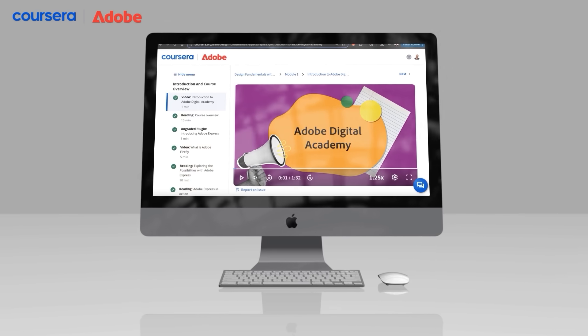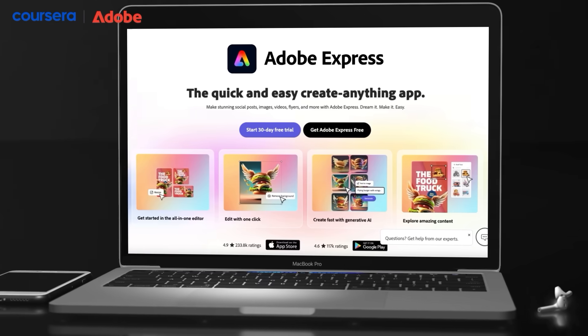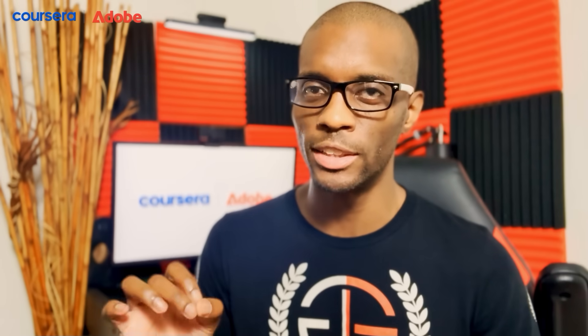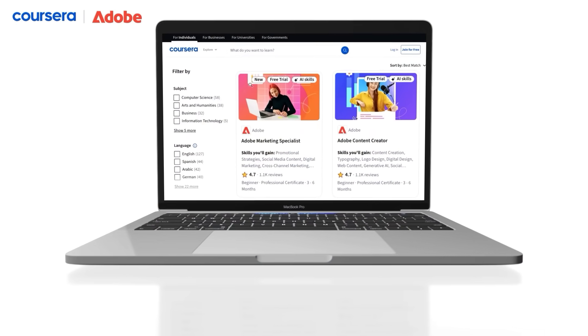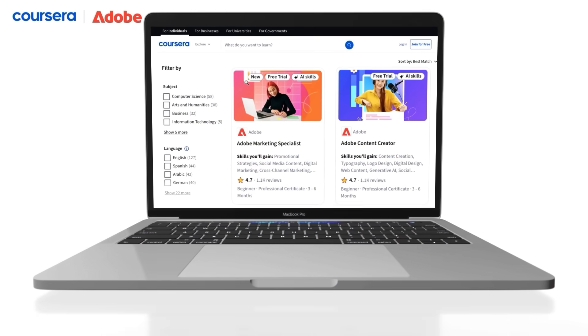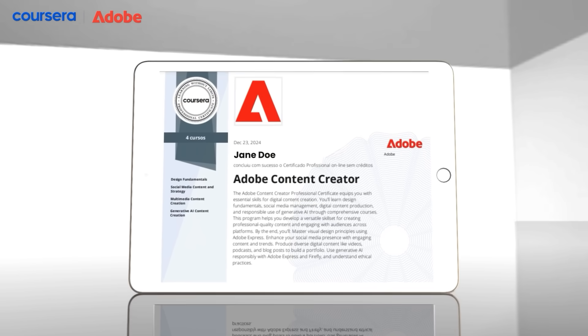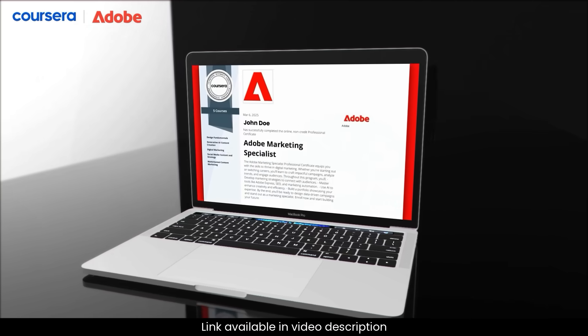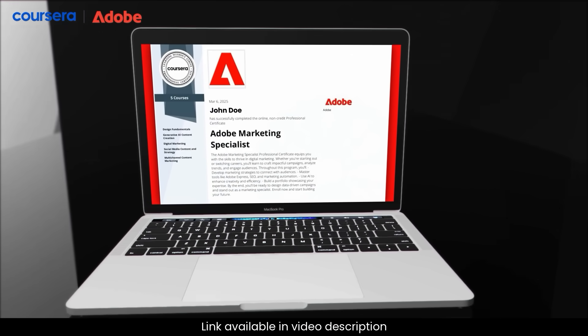Adobe Digital Academy's focus on accessibility makes these skills available to everyone, no matter your background. So if you're ready to master Adobe Express and build skills for a career in content creation or marketing, check out the top-rated Content Creator and Marketing Specialist certificates on Coursera. They're beginner-friendly, packed with real-world projects, and come with an Adobe certificate that will help you stand out in the job market. To view the certificates on Coursera, click the link in the video description or the pinned comment.